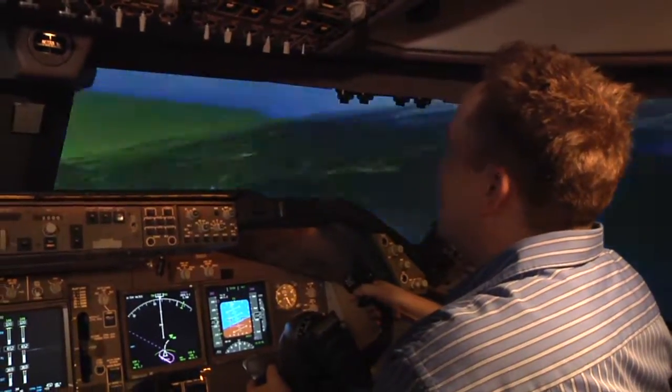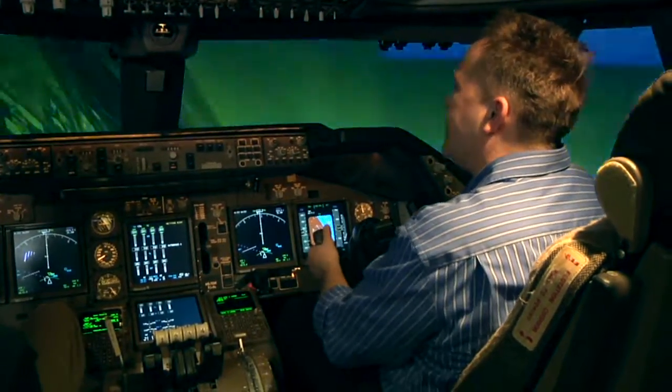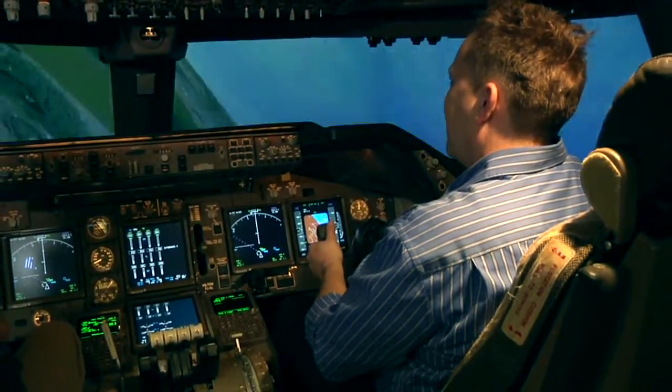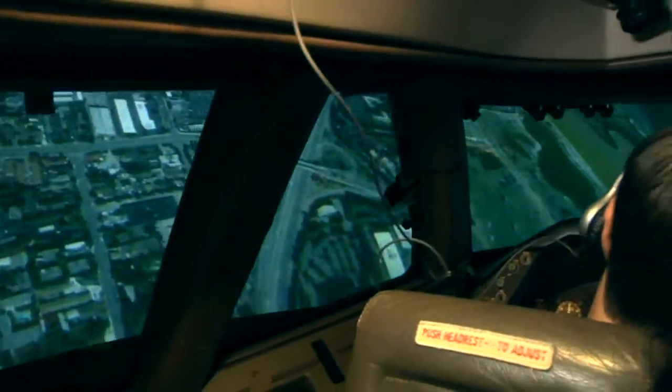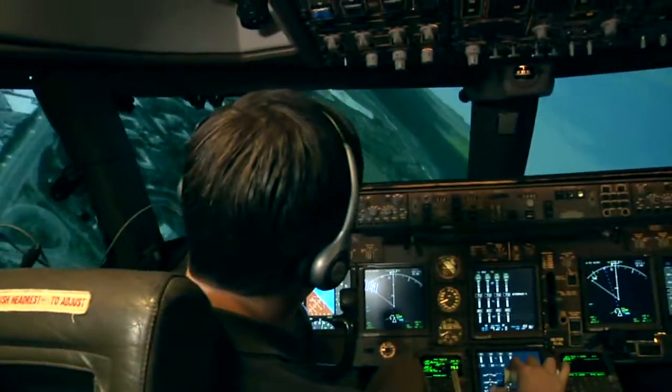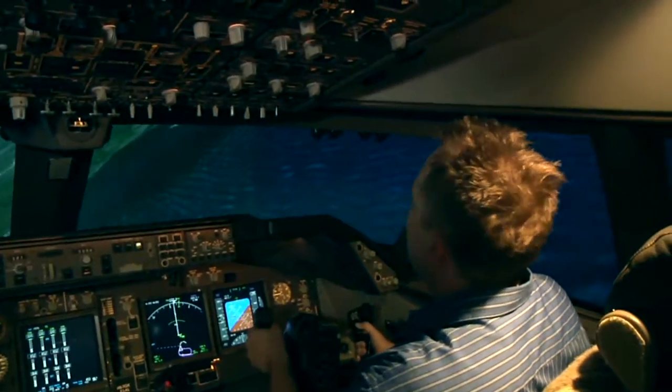I'm flying a 747! But not that well. Several times I let my attention fade and put the aircraft in danger. I think we're going down too fast. Bring it back. That's a stick shaker — warning you of an approaching stall. It feels so real. And the water's under us!